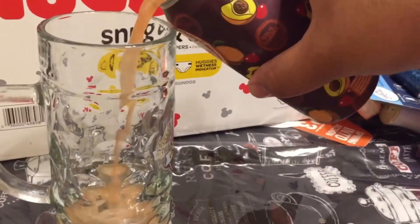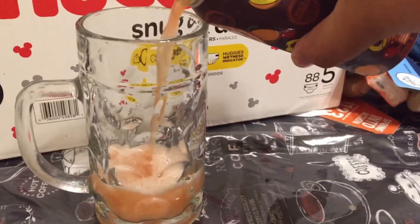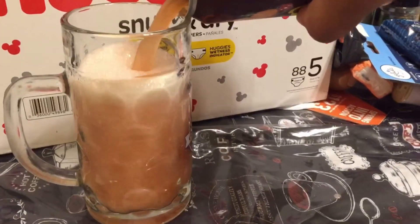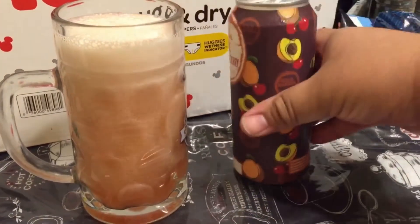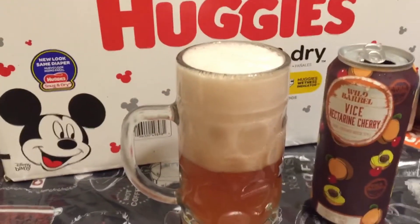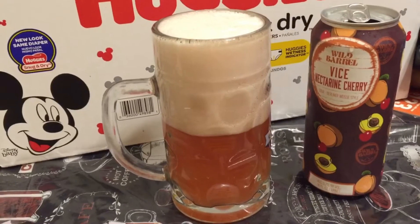I got it because I do like drinking fruity alcoholic drinks — they taste good, so you don't notice. Look at all that foam — look at that, and the color of it.